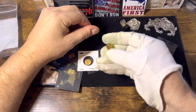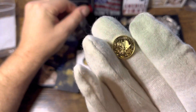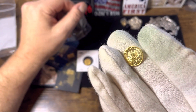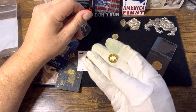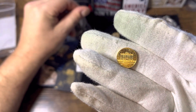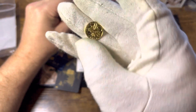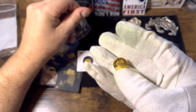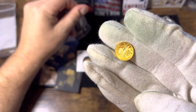What do we have here? We have a Philharmonic, one-tenth ounce. Show this side. It's a nice piece. Like I said, I don't have a tremendous amount of gold, but the pieces that I do have, I enjoy.